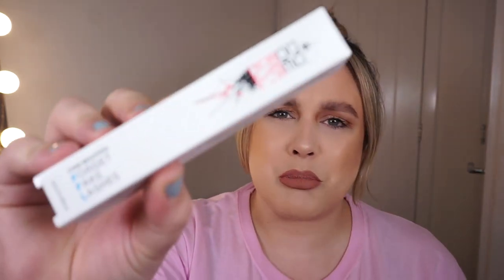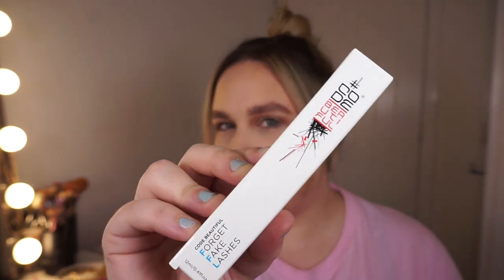FFL stands for 'Forget Fake Lashes.' With lash extensions falling by the wayside and not leaving your home meaning false lashes are a no-no, this pre-mascara lash plumper lets you fatten up your own natural lashes. It instantly upgrades lashes before mascara is applied to give extra thickness and volume. This retails at £18 from code-beautiful.com, and you can use discount code ROCKABOX20 to save 20% off. It's cruelty-free and vegan, which is always great.